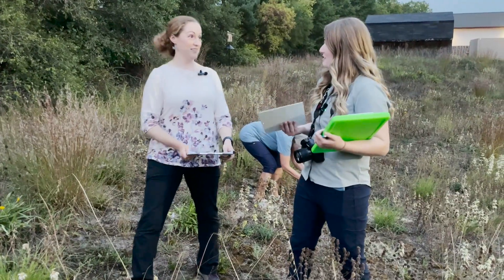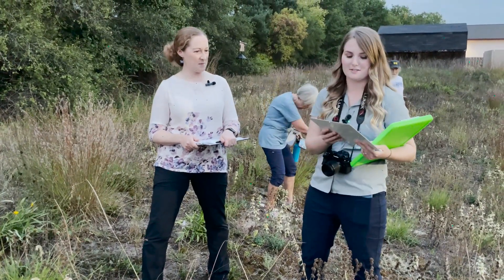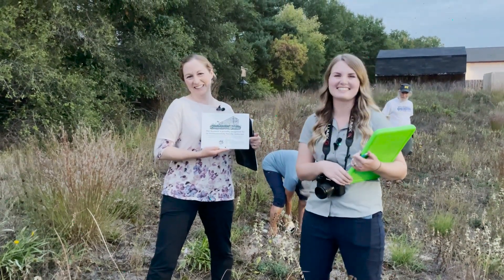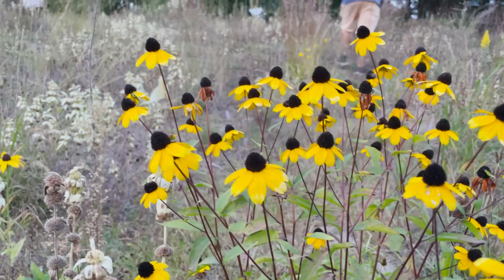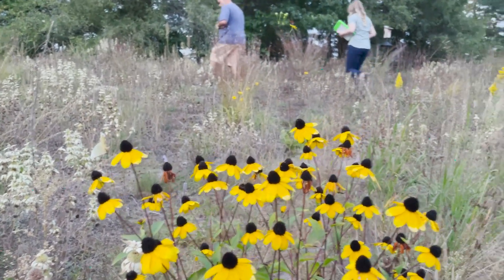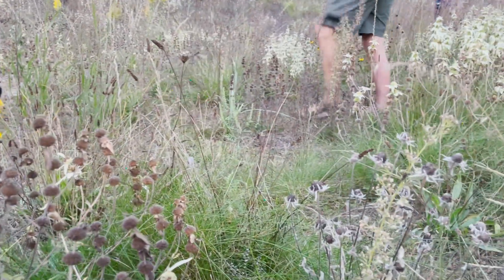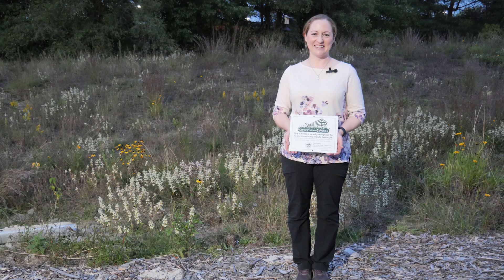We just want to say thank you for everything you're doing. You checked off practices in all of the criteria areas, so we are happy to provide you with your Conservation at Work certification. You can do this too! I hope you found the walk-around tour of the Nature Niche store property helpful. We certainly want to encourage people to be good stewards of the environment and connect with nature — there's so much we can all do with the properties where we work and where we live.